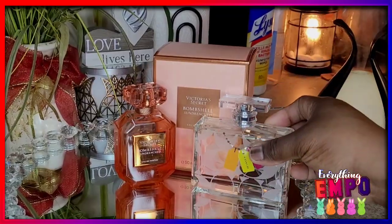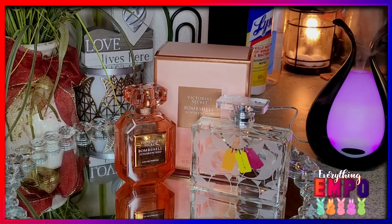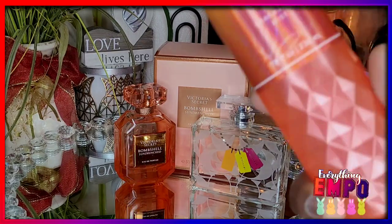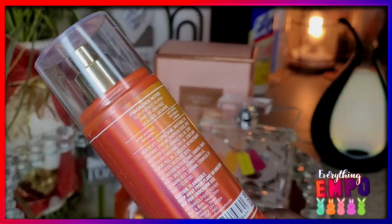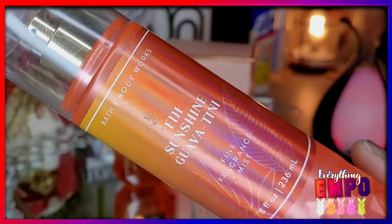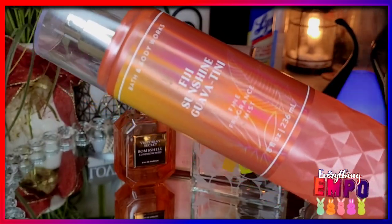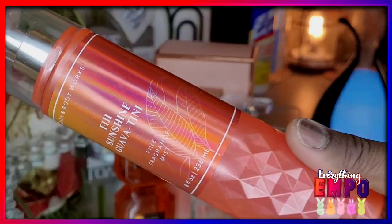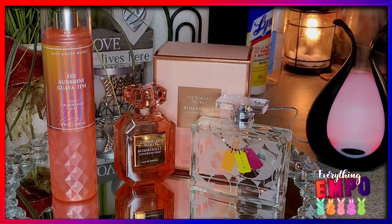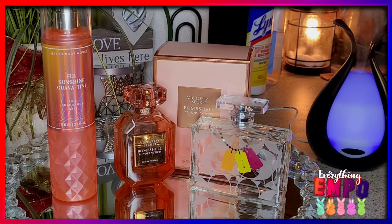Since this is the biggest one, I do pair it with it. Now if you want it to be more fruity and you don't want that floral with it, it goes so good with Victoria's Secret Bombshell Fiji Sunshine Guava. The notes for this are sun-kissed guava, fresh orange, and seaside jasmine. This makes it more of a fruity floral where the fruit — the guava — is the star of the show. If you're in love with guava, this just turns it into a straight guava party. Or if you want to balance it out and just get rid of that woodsy note overall, then all three together works.